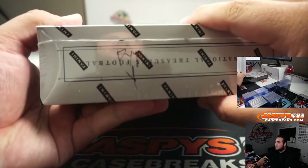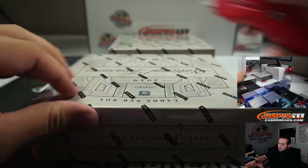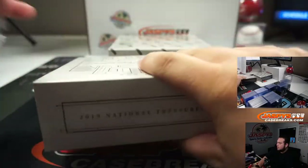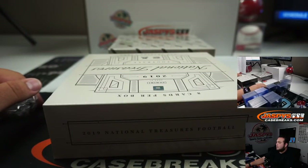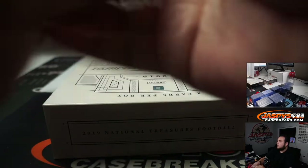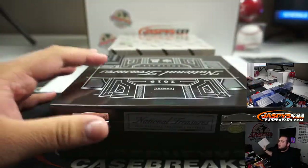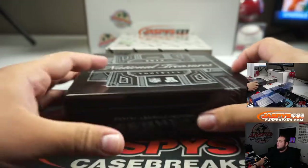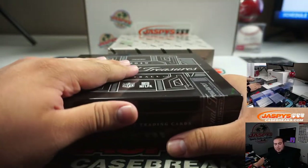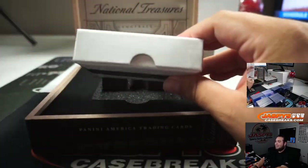I labeled these PYT so you know they're from yesterday's breaks. Good luck. If I hear this nice sound, it's going to be a good one. That was alright, let's see what's happening here.